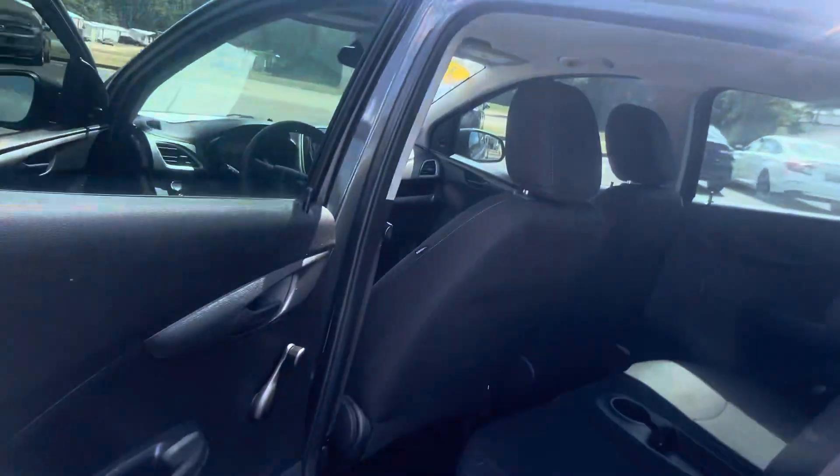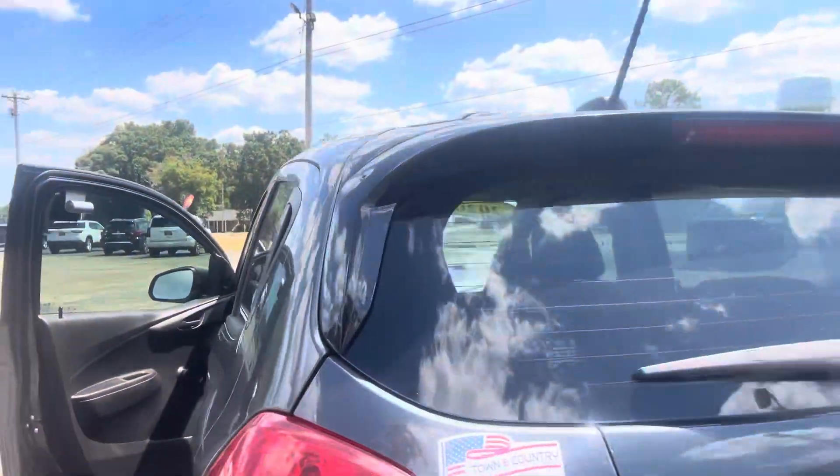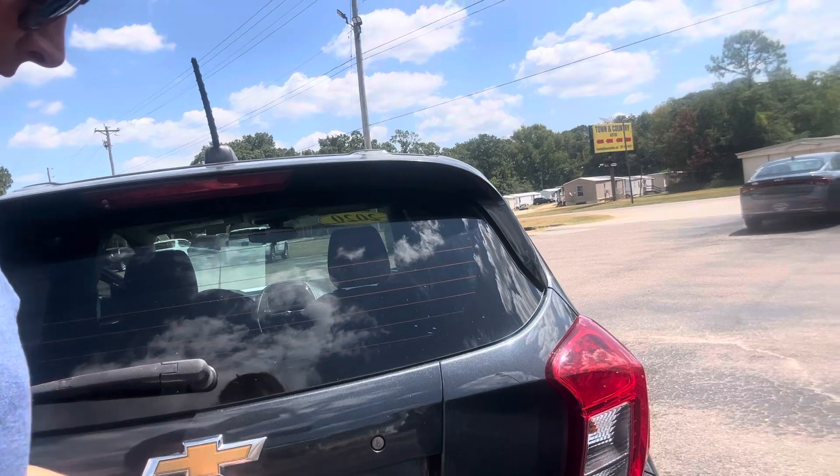Your passengers are gonna have plenty of room back here. They're easy to park too — that's one of my favorite things about them.